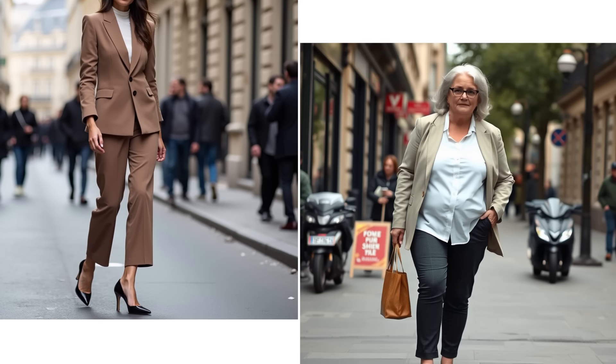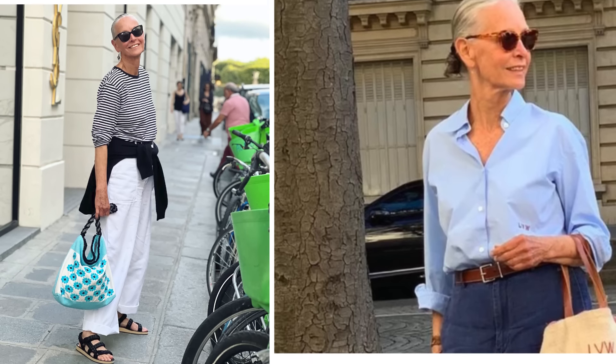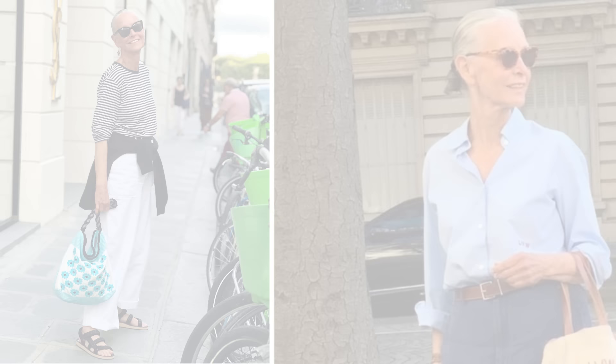Some of you may be thinking, isn't Parisian style too dressy for everyday wear? Not at all. The beauty of this style is its versatility. You can easily incorporate Parisian elements into your everyday outfits without feeling overdressed. Pair a striped top with your favorite jeans for a casual brunch, or wear tailored trousers with a simple blouse for a more polished look. Here are some tips for adding the Parisian touch to your wardrobe: don't underestimate the power of accessories. A silk scarf tied around your neck or a chic beret can instantly elevate a simple outfit.